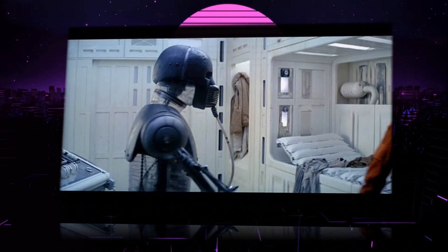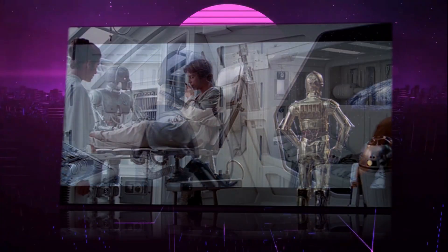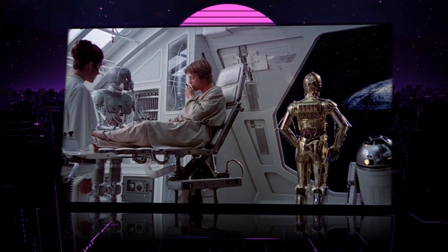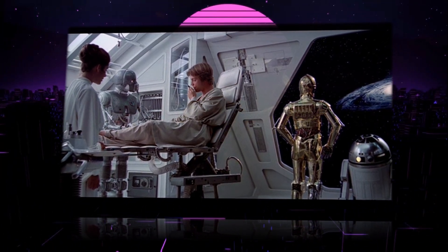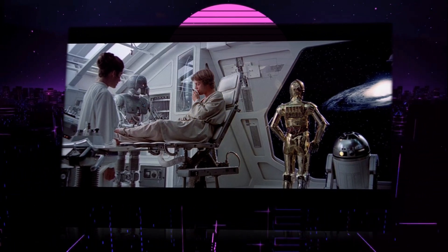In 19 BBY, a GH-7 was employed at the Polis Massa Research Base to oversee the medical treatment of Padmé Amidala, with the assistance of a midwife droid, as she gave birth to Luke and Leia.